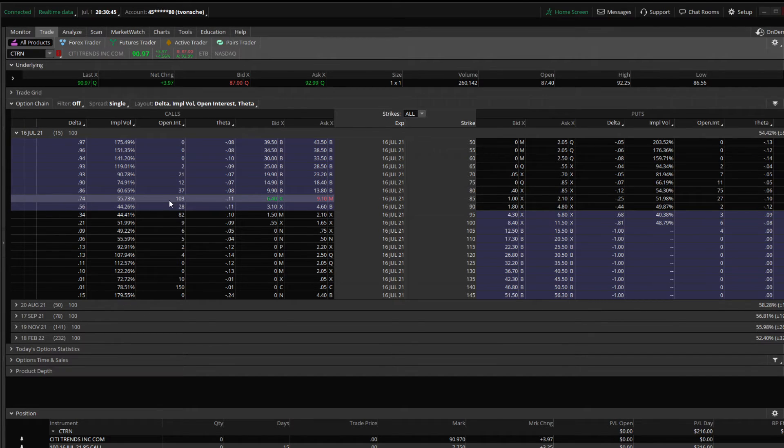This was the July 16th $85 call. The open interest here shows only 103 other holders, and the spreads are pretty wide — almost $3.00 between the bid and the ask. That's because there aren't that many bidders or sellers to average it out more evenly toward a central median; some people are on one extreme, some on the other.